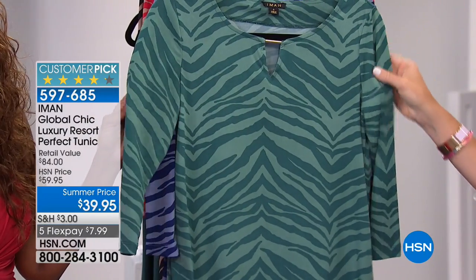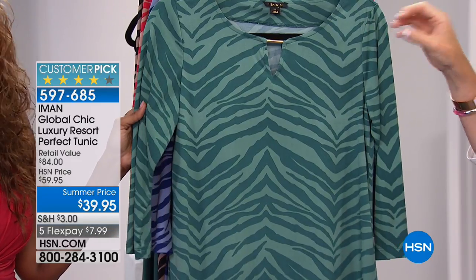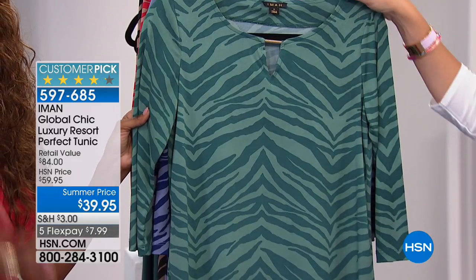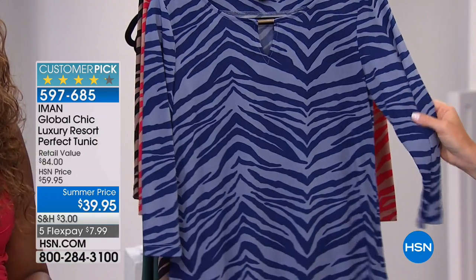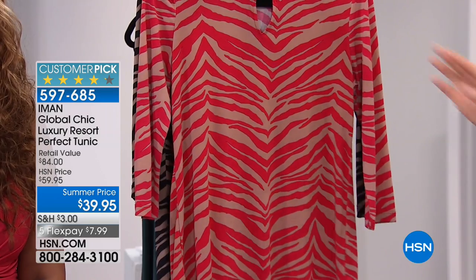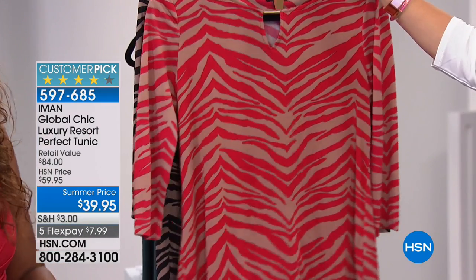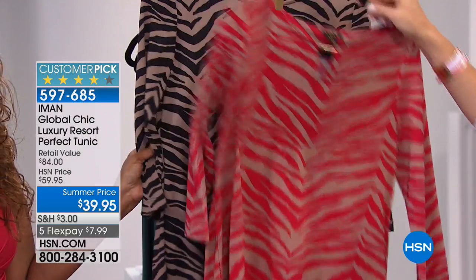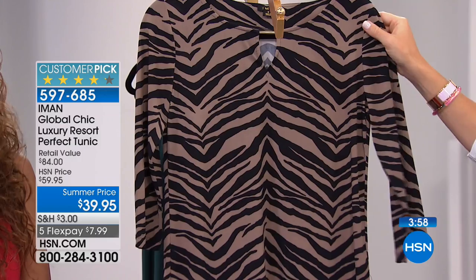Right behind that, this is our jade animal. You've got that beautiful green — kind of a deep, rich olive green — and then a softer sage green. Then right behind that, here it is in the blue — this is what we're calling our chambray animal, so you can see the different shades there. Here's the red animal; this has a tan or neutral gold background — fabulous with gold shoes, I'd love to see you wear that with gold shoes. And then right here, we have it in that jet black animal.